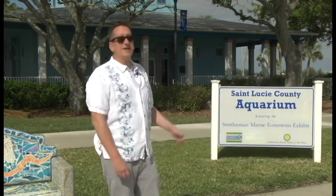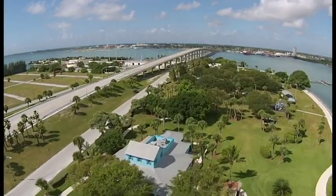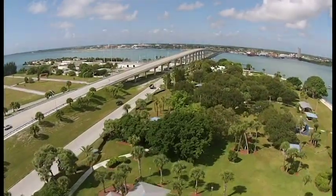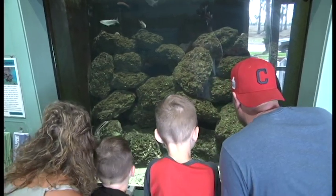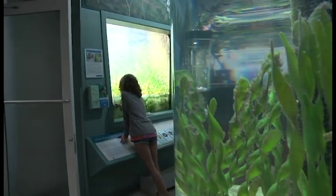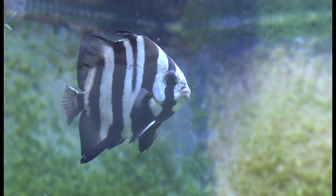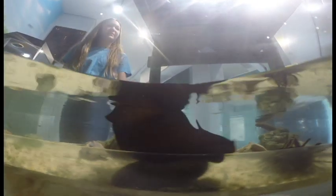On today's show, we're going to be diving into the St. Lucie County Aquarium featuring the Smithsonian Marine Ecosystems exhibit. Located at the foot of the South Causeway Bridge on South Hutchinson Island, this 5,200 square foot facility houses more than a half a dozen aquarium displays that accurately reflect the habitats found inside the Indian River Lagoon and surrounding coastal waters. It gives you a chance to see what's underneath the water's surface without getting wet. Let's go inside and meet Bill Hoffman, manager here at the St. Lucie County Aquarium, who tells us more about the county's partnership with the Smithsonian.